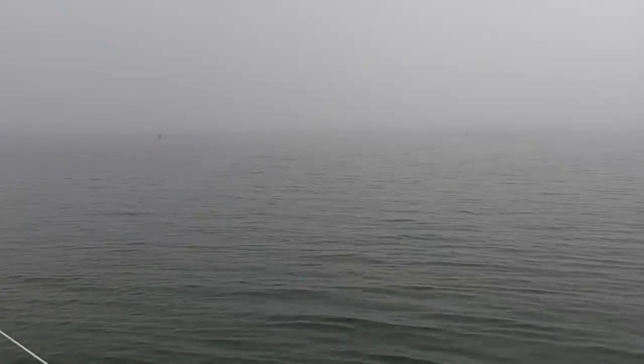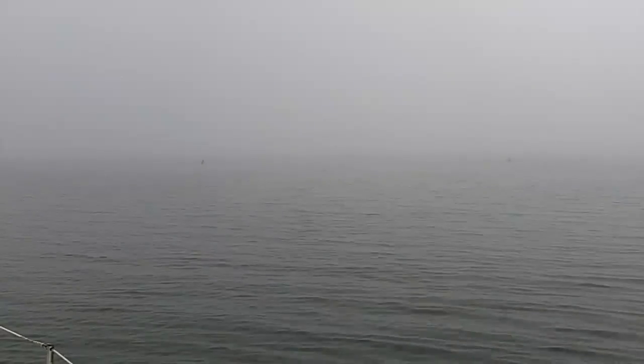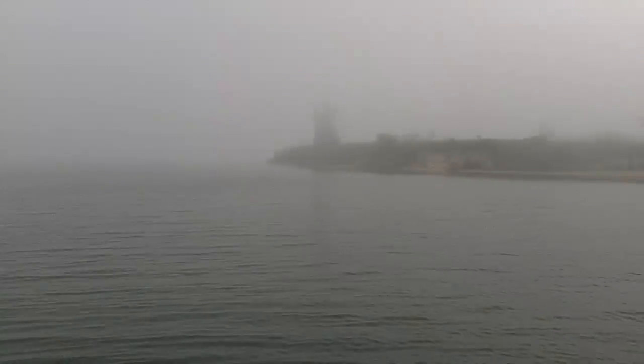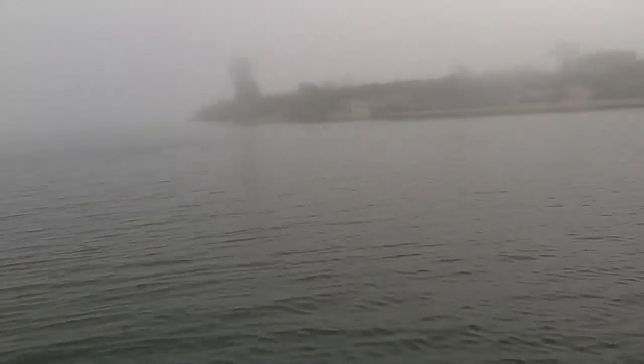We didn't get very far and we've run aground. I don't know if you can see, but there are buoys out there. The GPS shows us right in the channel, but we are not moving. Right now we're waiting for Tow Boat US to pull us off.